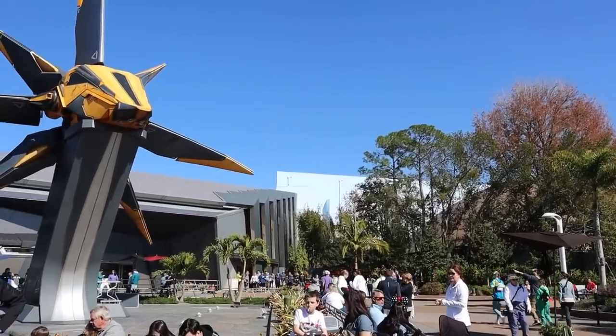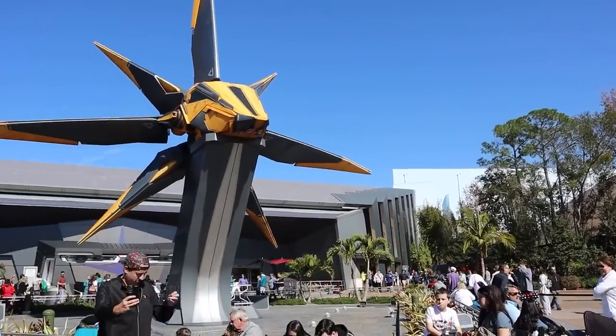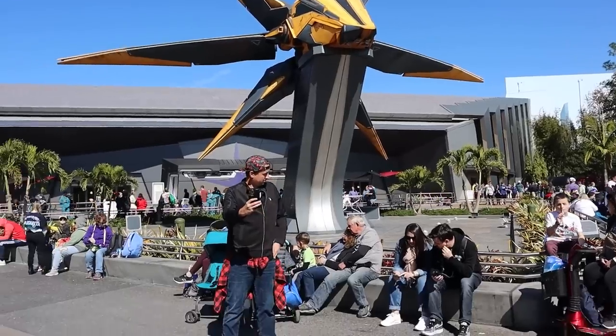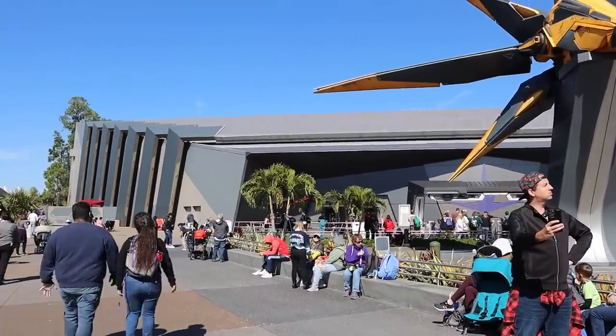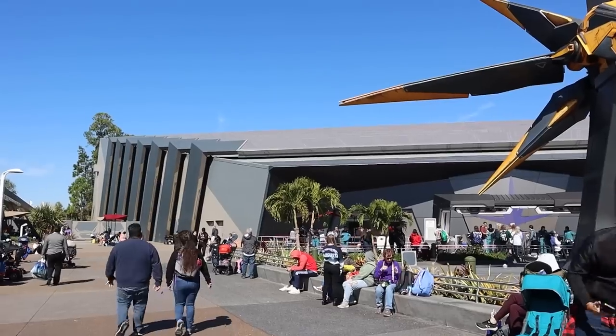Something to remember on all roller coasters — which in Epcot is just Guardians of the Galaxy Cosmic Rewind — is that the front of a roller coaster feels the fastest and the smoothest, while the back feels the wildest and whips you around a little more. On Guardians of the Galaxy there's also the middle, which gives you the best view of the story elements.